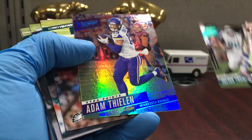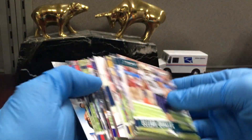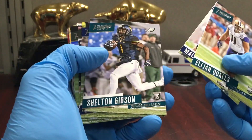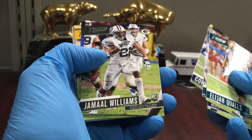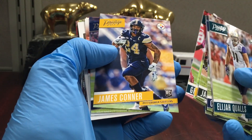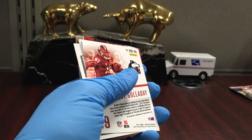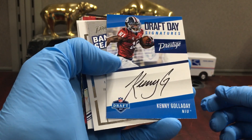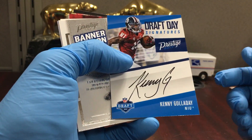Julius Thomas to 150 and Thielen to 25. The rookies are in the middle — I forgot they did it like that. There's Corey Davis, Jamal Williams, JuJu, James Connor — just tons of good players. Mike Williams is good. I'll just put all the rookies in a stack right here. Kenny Galladay draft day signatures — it's on card too, that's neat.